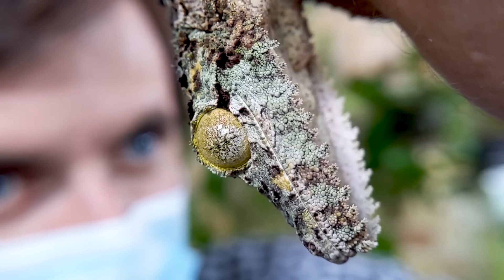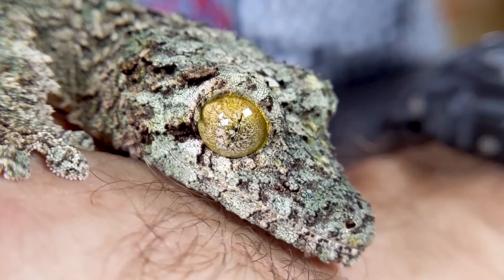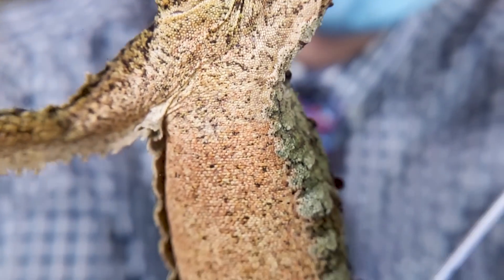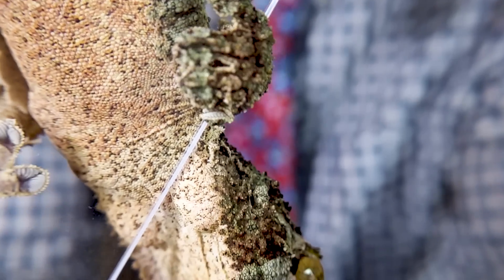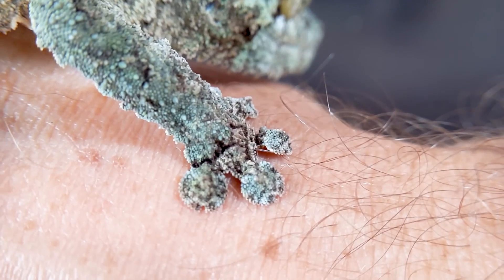Their camouflage is just ridiculous, and these eyes are so incredibly captivating with their vertical pupils and this starburst pattern on a gold background. The little fringes at the edge of their body — and also covering the entire body — break up their outline. They're just so cool.